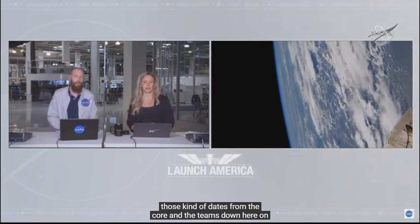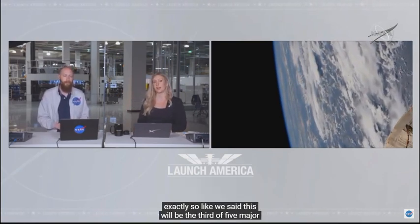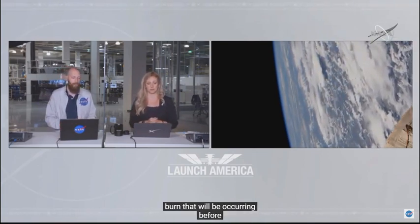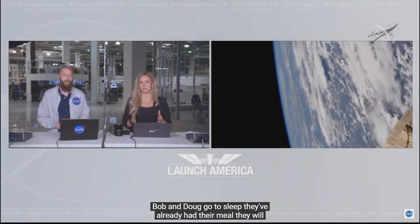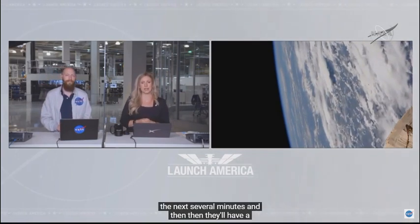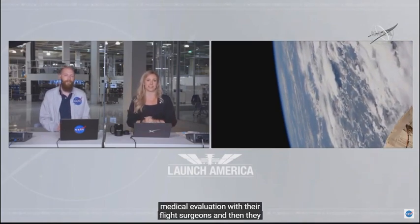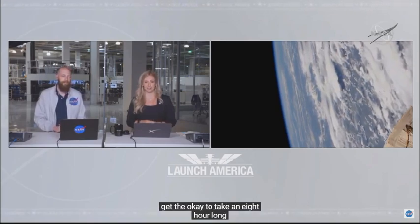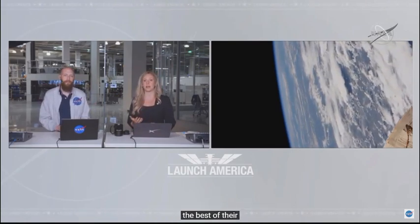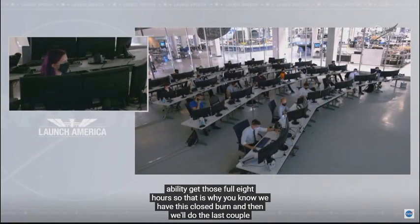So these crew members are trained to expect different sounds and sights during these maneuvers, and they like to get updates from the teams on the ground so they're not caught off guard. This will be the third of five major burns Dragon will perform, and it is the last burn before Bob and Doug go to sleep. They've already had their meal, will give a tour of Crew Dragon, then have a quick medical evaluation with their flight surgeons, and then get an eight-hour nap.